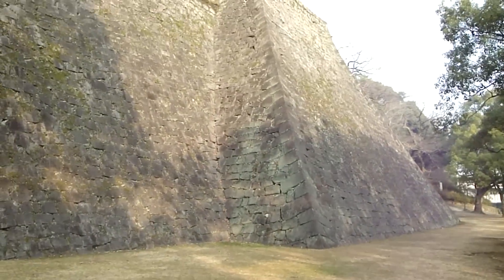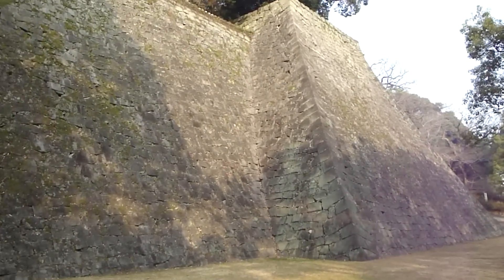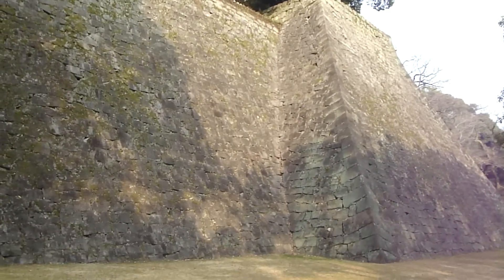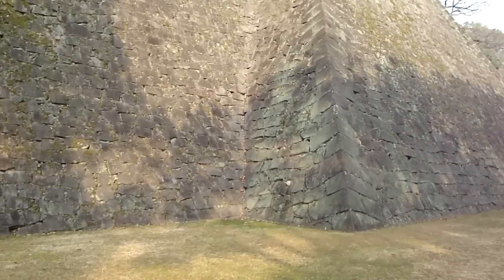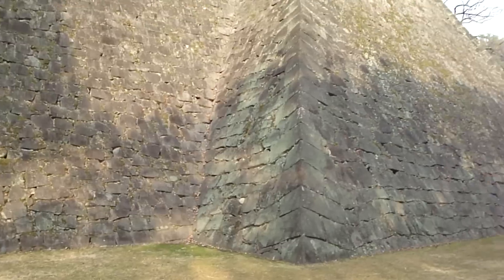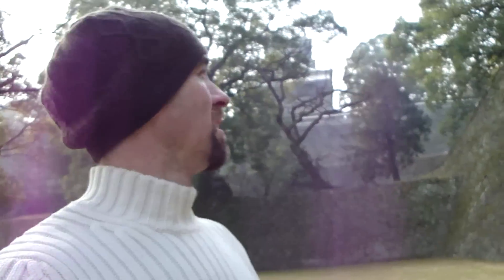That's probably a better look at the walls. It's probably hard to get the scale, but it is tall. If I were to guesstimate... I cannot guess. 30 meters? Okay guys, see you soon. Let's go.